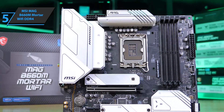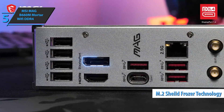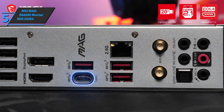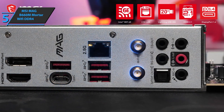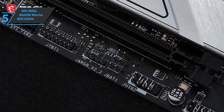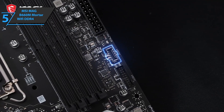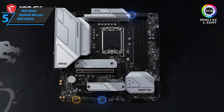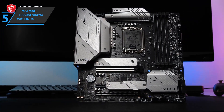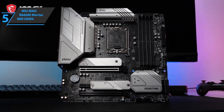The device sports M.2 slots with M.2 Shield Frozr technology. This next-generation thermal solution offers the best performance of your SSDs by maintaining an optimal temperature during operation. Thanks to the 12th generation processors, this MSI board supports Lightning Gen 4 M.2, which is the fastest data storage system with transfer speeds of up to 64 gigabits per second. For the listed price, we are impressed.